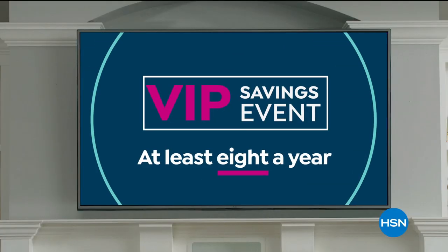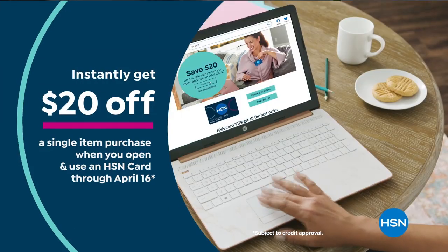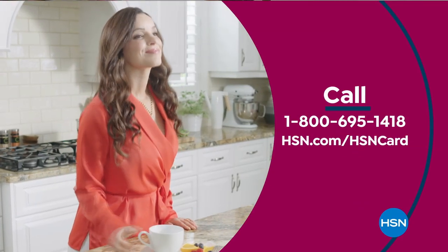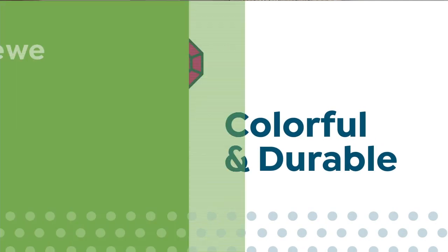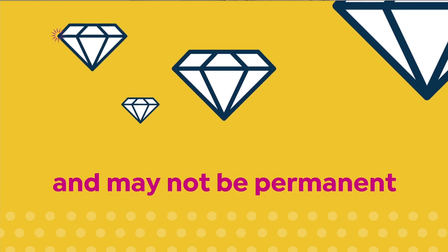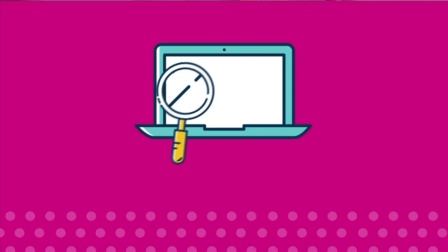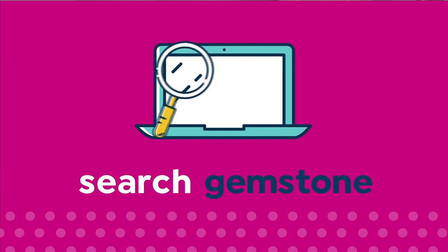Eight VIP savings events a year, includes fraud protection, and there's no annual fee. Apply now and instantly get $20 off when you're approved. Call 1-800-695-1418 or visit hsn.com. We love our gemstones to be beautiful, colorful, and durable. Enhancements may require special care and may not be permanent, while others may last a lifetime. Visit hsn.com and search gemstone to see our gemstone enhancement chart.